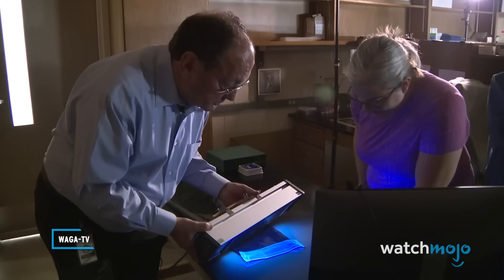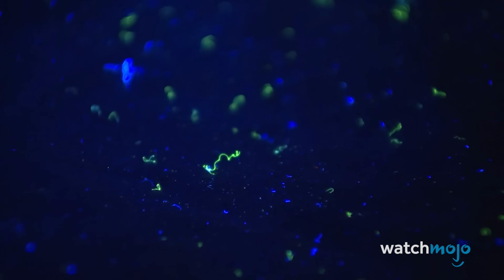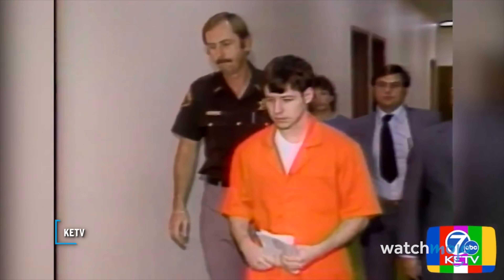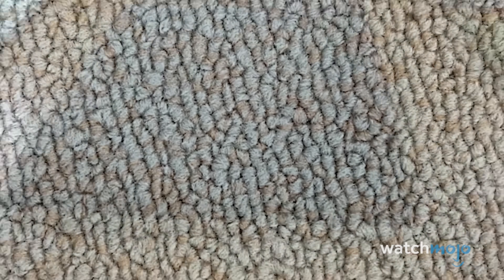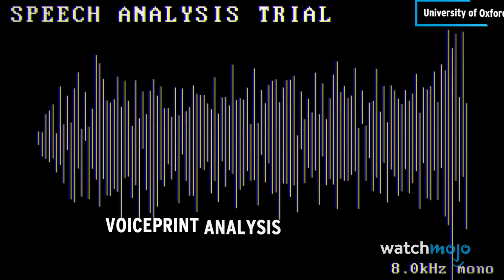When a person wearing a sweater touches someone, fibers rub off. You can clearly see how the yellow fibers are transferred to the other person's clothing. In the 1980s, a rope fiber helped convict serial killer John Joubert, and fibers from 19 different sources helped convict murderer Wayne Williams. Those fibers, along with witness testimony, led to the arrest and indictment of Wayne Williams.